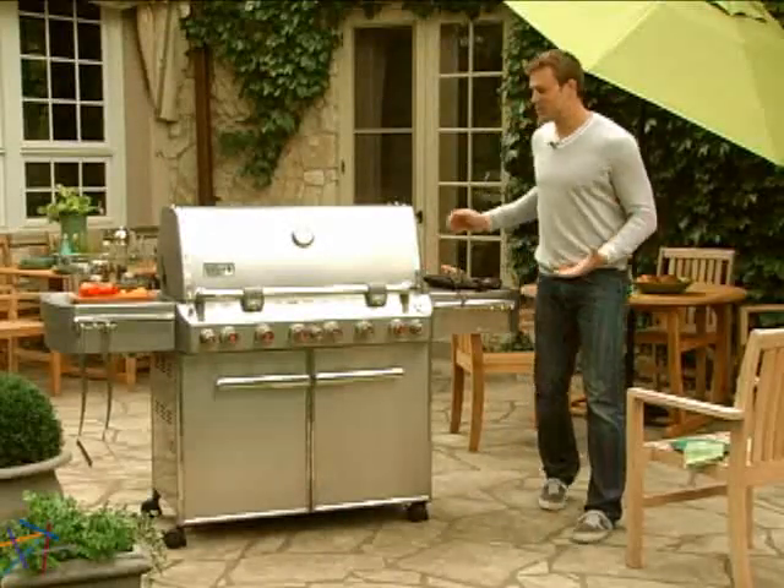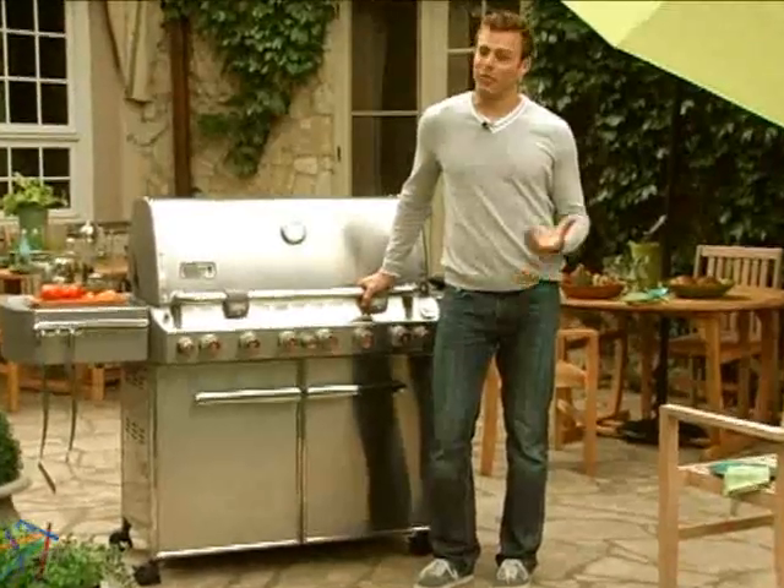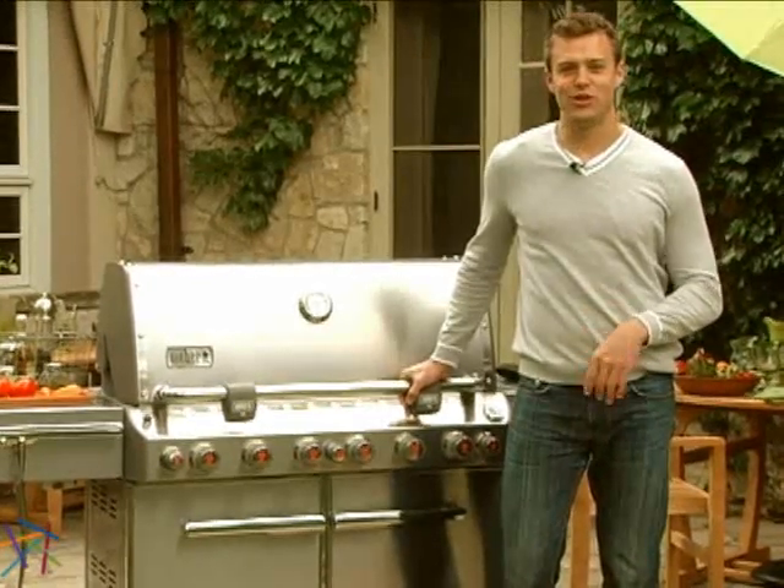Hi, I'm Nick with Hayneedle and this is the Weber Summit Stainless Steel Gas Grill. Enjoy all the amenities of a professional grilling system while adding a sleek, stylish addition to your patio with this multi-functional cooking station.